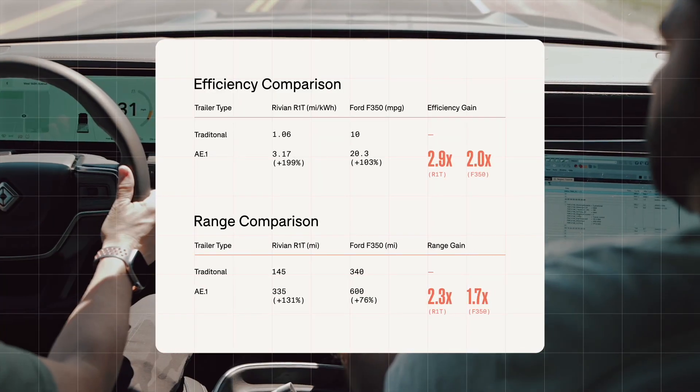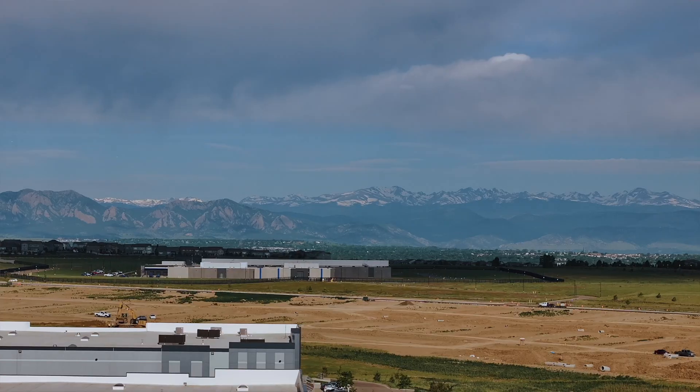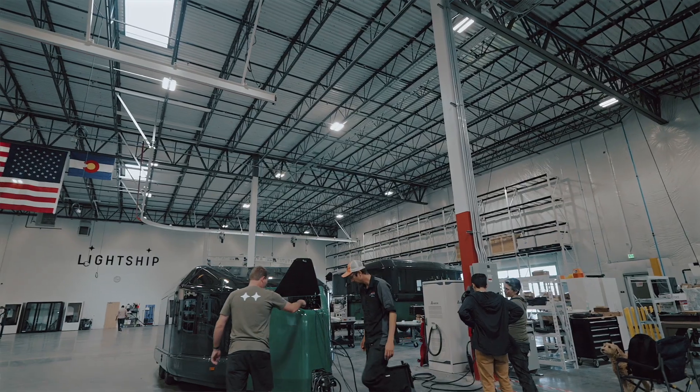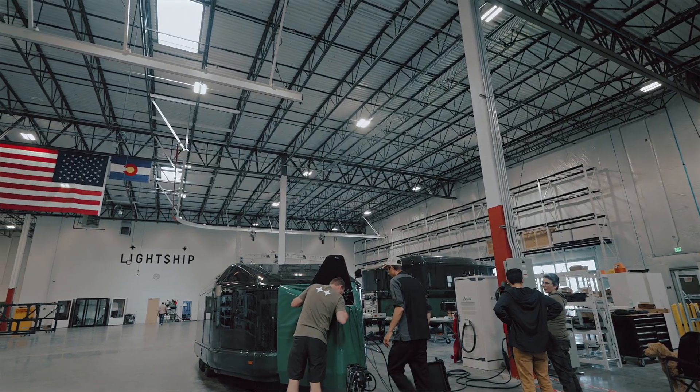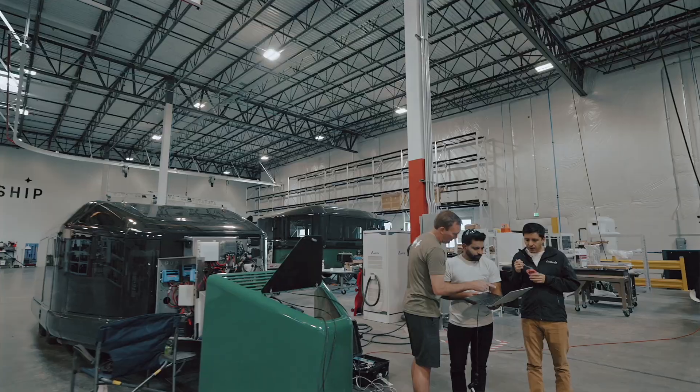Overall, we are very happy with the testing that we did over the last two days here in Broomfield. Even Lightship without Trek Drive shows an increment, and with Trek Drive it's giving us the range that we are looking for. Propulsion was running smoothly, and everything that we expected to happen was happening.